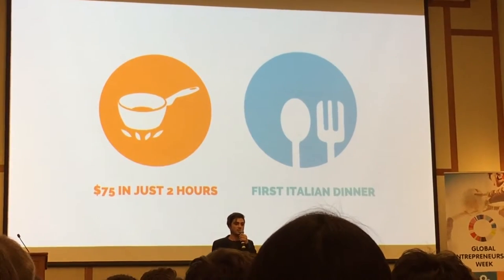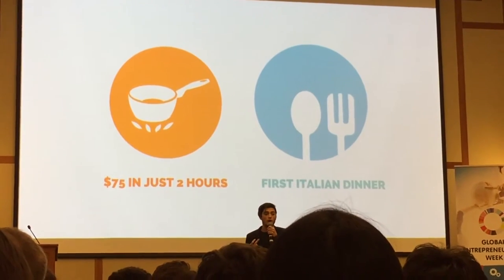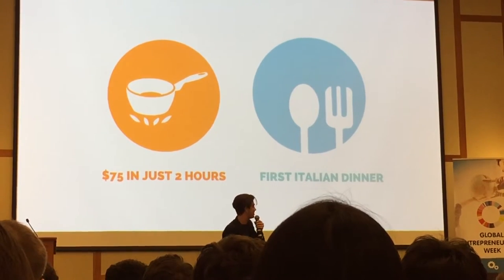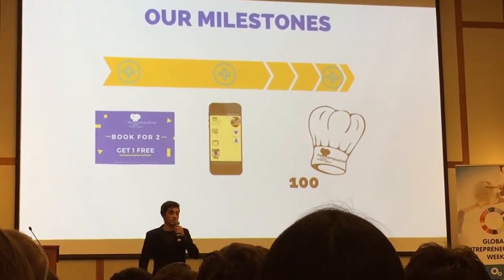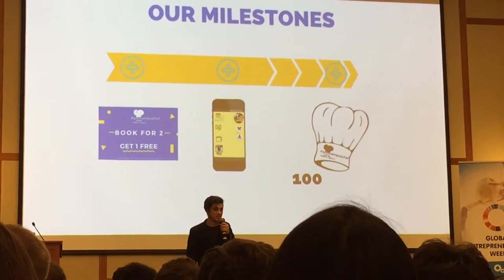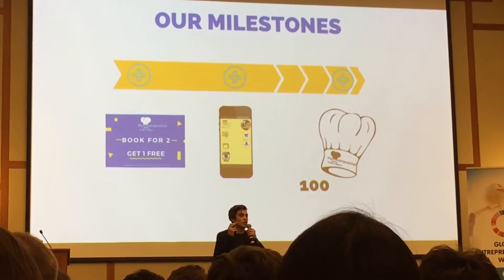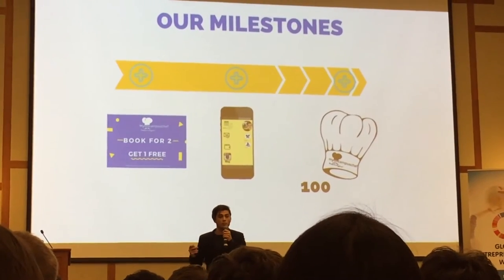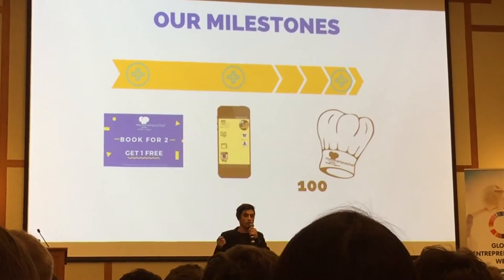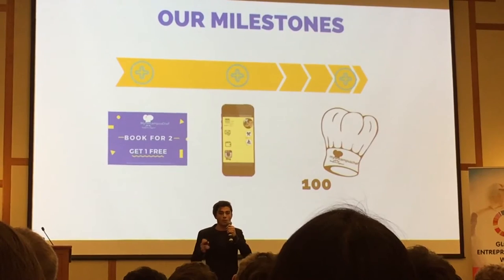Let's sum up: Lorenzo has to pay the rent, and he earned $75 in just two hours. Lily had her first real Italian dinner. Our go-to-market strategy is to take this $2,500, release 100 dinner coupons, and in this way enlarge our community of chefs and foodies on campus. After the launch, we aim to reach 100 chefs.